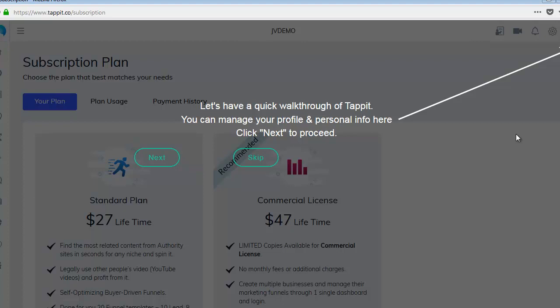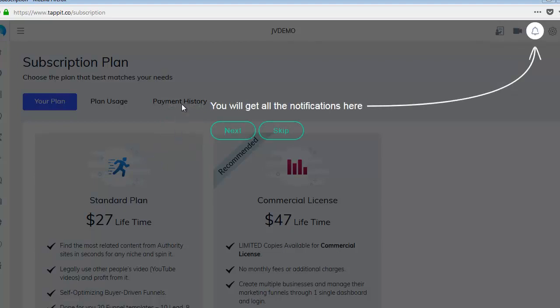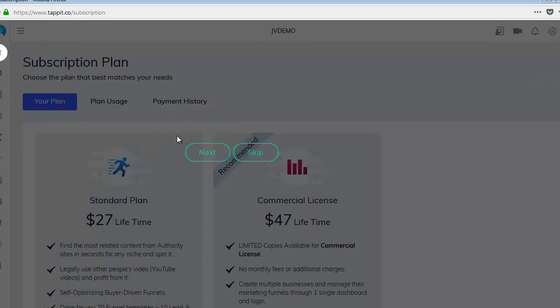Here we are inside Tap It. Let's have a quick walkthrough. You can manage your profile and personal info here — click Next to proceed. Nice looking tour. You can see your video training and get maximum results. Here you get all your notifications, manage your business autoresponders, and legal contents — privacy notices, legal pages — it's going to be GDPR compliant. There are over 70 integrations.